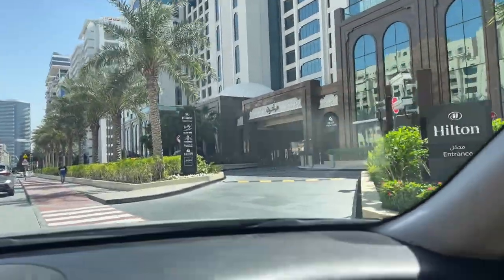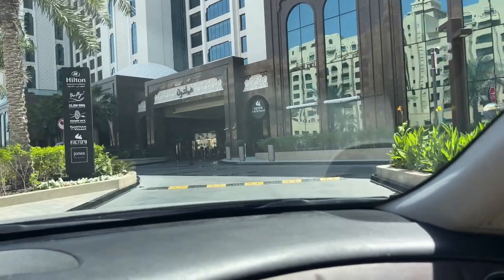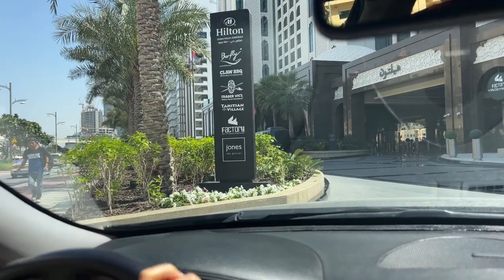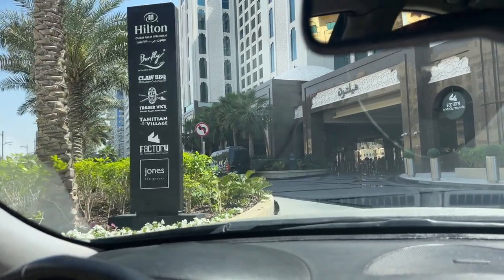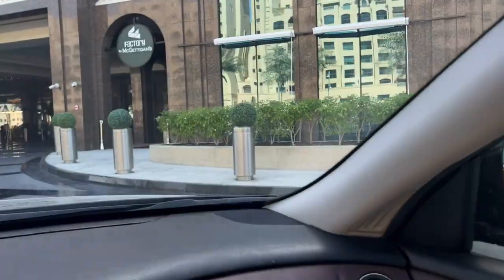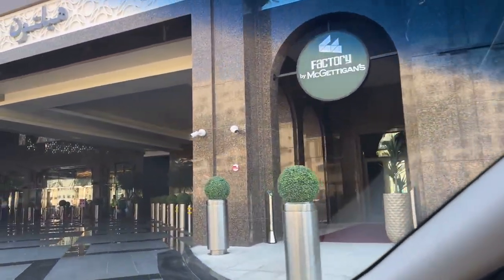There are a few places here: this is Claw BBQ, Birdfly, Trader Wigs, Cajinian and Factory, and Jones the Roaster. Those are the places you can go to from here. This is the parking.